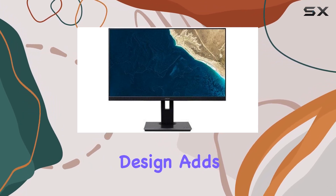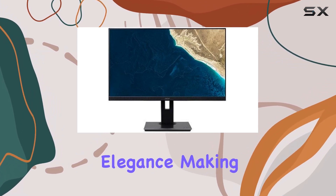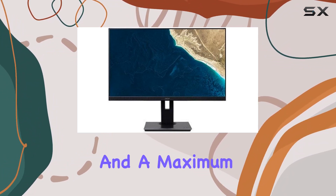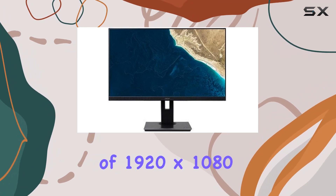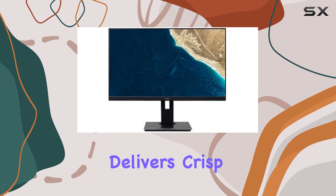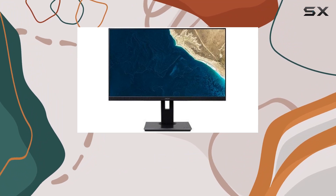The frameless design adds a touch of modern elegance, making it a stylish addition to any setup. With a screen size of 23.8 inches and a maximum display resolution of 1920x1080, the Acer B247Y delivers crisp visuals, perfect for both work and entertainment.